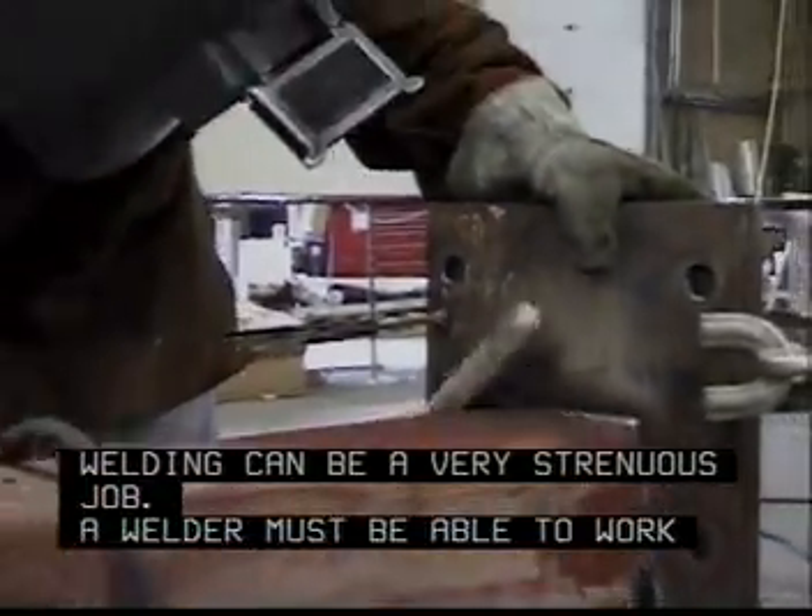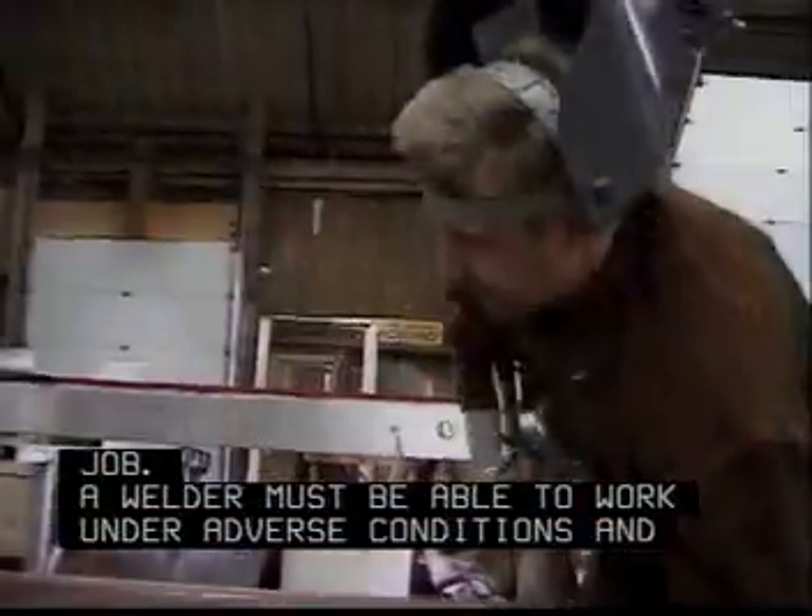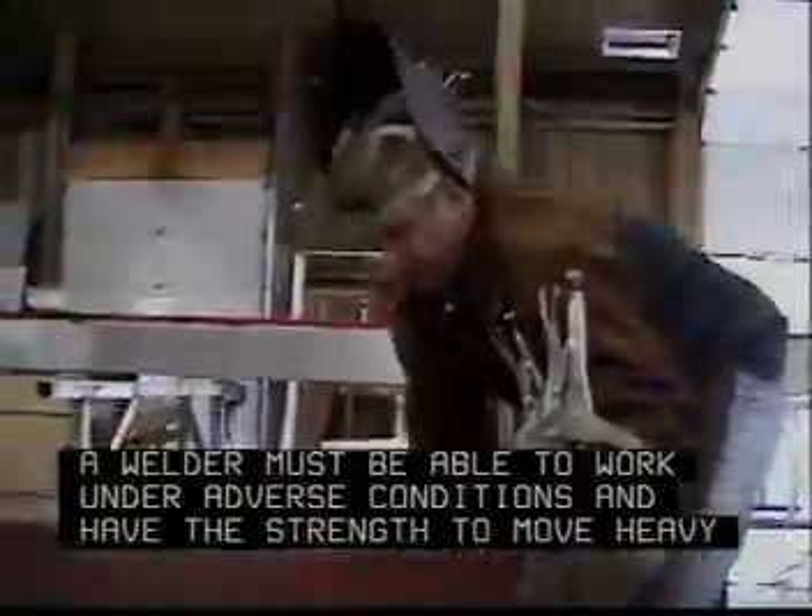Welding can be a very strenuous job. A welder must be able to work under adverse conditions and have the strength to move heavy objects.